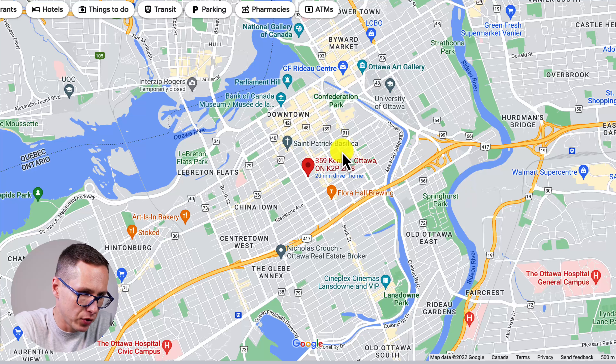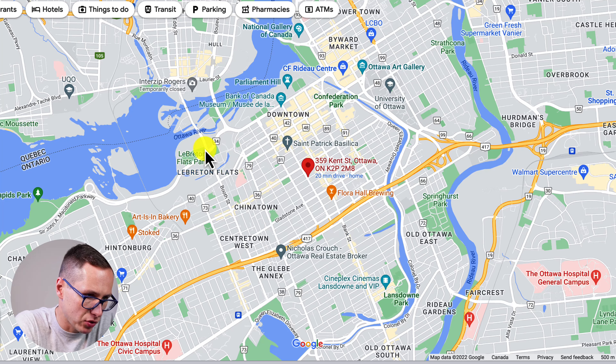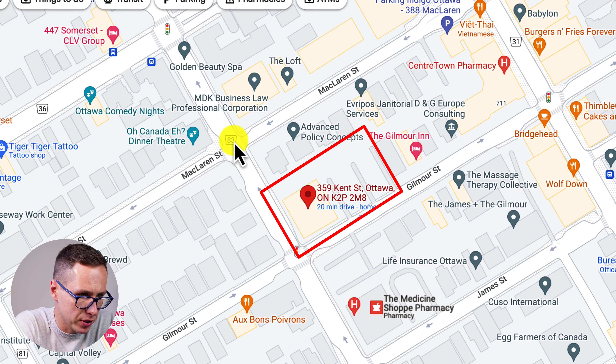Here's another top-down view of 359 Kent Street, shown right here in red. LeBreton Flats to our left, Chinatown to our left, Downtown right above, Confederation Park. If we zoom in just a little bit, it gives you an idea of the lot. We have McLaren Street, we have Gilmore, we have Kent — so it's just going to be on this corner right here.